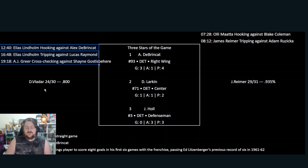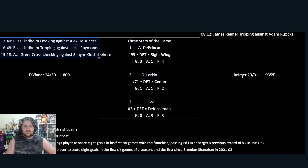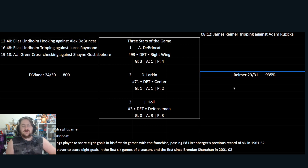Three stars of the game — obviously Detroit players with a 6-2 win: DeBrincat with the hat-trick, Larkin, and Hull with the hat-trick of assists. Raymond also had a hat-trick of assists. James Reimer saved 29 out of 31 for a 0.935 save percentage — very good. Vladar had a very ordinary game, looking out of place at times, saving 24 out of 30 for an .800 save percentage. There were a lot of 2-on-1s, 3-on-1s, and 3-on-2 situations because of all the turnovers Calgary were making — they were just looking out of sorts.